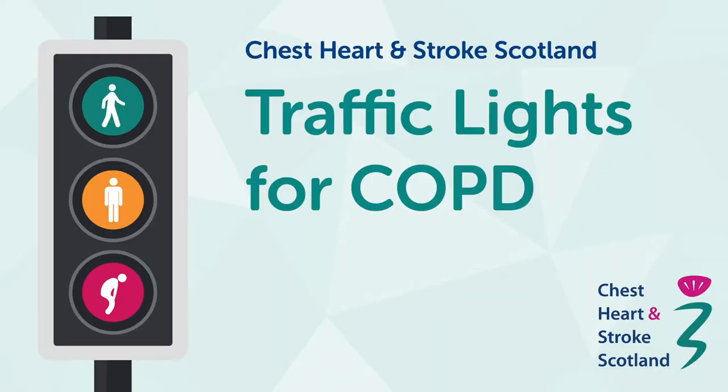You should have already received a self-management plan called Traffic Lights in COPD. If you don't have one at home, then you can either contact your respiratory nurse or have a look at the Chest, Heart and Stroke website. The plan discusses signs and symptoms of an exacerbation of your COPD.